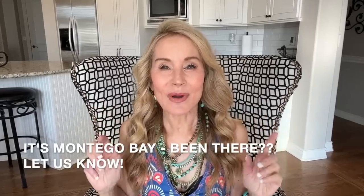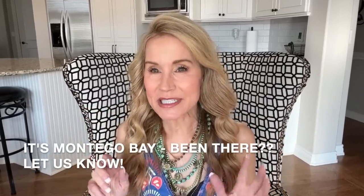Hi everybody, I'm Beth and I'm so excited to have you here with me today because we're going to Jamaica. I have a very short trip to Jamaica. Allie and I are going in about a week to a landlording conference — I can't remember the name of the city — but it is in Jamaica. And I wanted to show you the outfits that I will be taking with me.